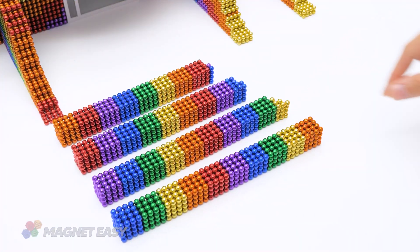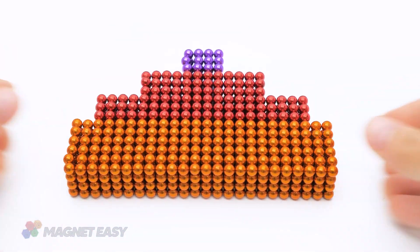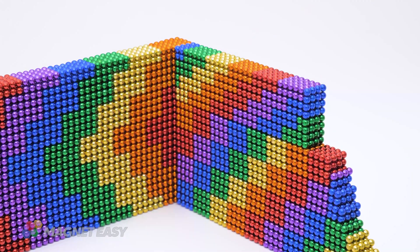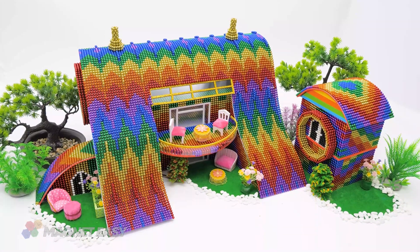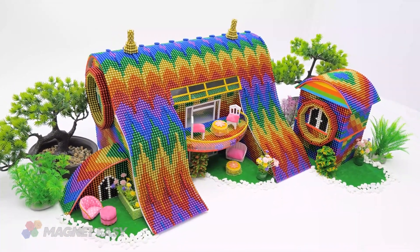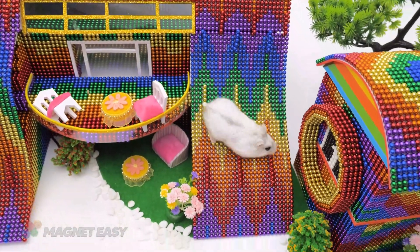Embark on a delightful DIY journey as we guide you through the creation of a miniature roundhouse with curved roof and a slide roof for your adorable hamster. Immerse yourself in the soothing sounds and satisfying visuals of magnetic balls coming together in this ASMR video where creativity and tranquility converge.